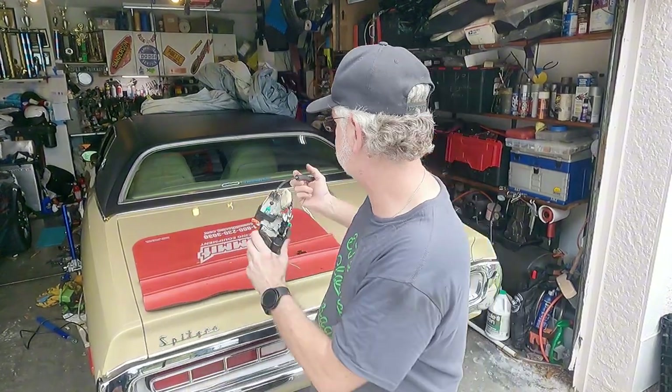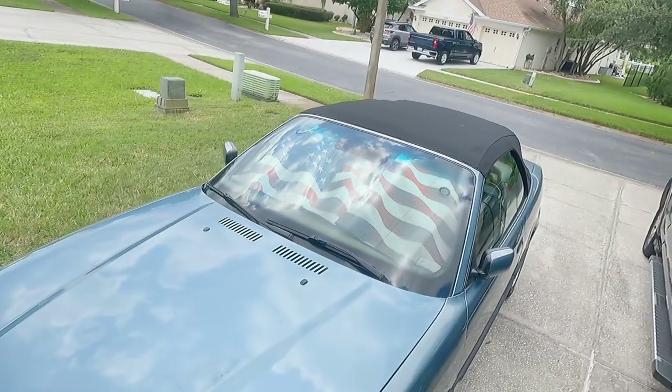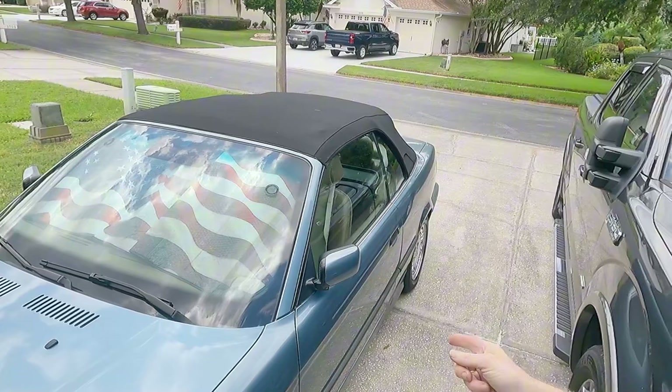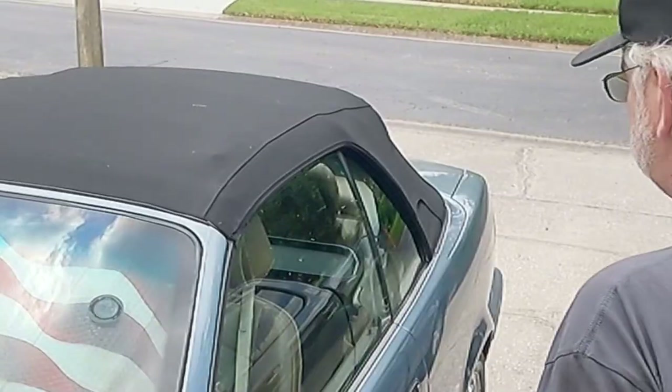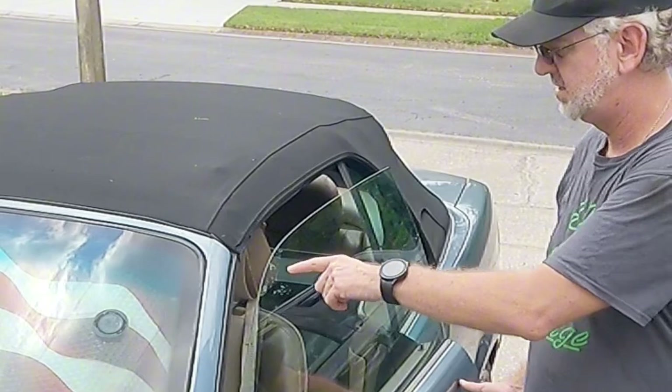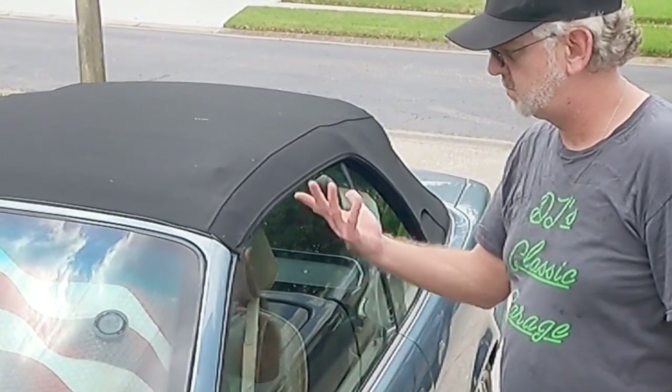This is not a new phenomenon. This 1995 BMW here — 30 years old. Watch: window drops down, window goes up. Simple. But now you're going, 'Oh Dennis, that one still works. What's so bad about the Challenger one?'